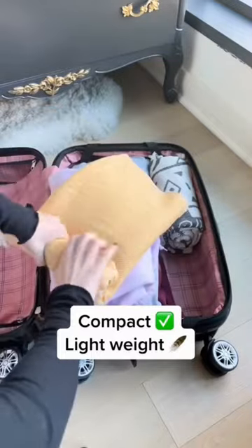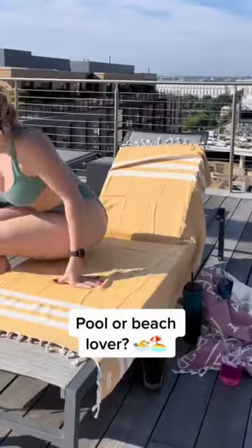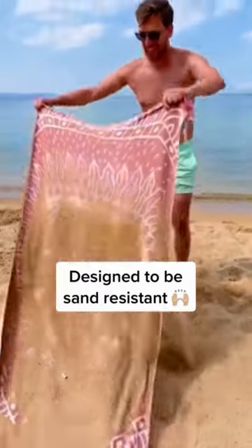I'm pretty sure I just found the perfect catch-all gift. Do you have a friend who's always traveling? Well these are extremely compact, lightweight, and take up very little space in a suitcase. Maybe a pool or beach lover? Well these are specifically designed to be sand resistant.